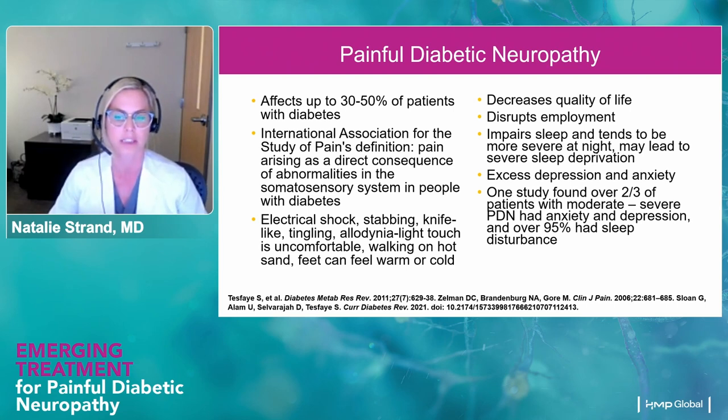One study found that over two thirds of patients with moderate to severe PDN had anxiety and depression, and over 95% of these patients had sleep disturbances. So between the mood alterations and poor quality of sleep, quality of life for these patients is very low — it can disrupt ability to work, be functional with family, and affect relationships. This really is a huge problem, especially given the millions and millions of people in our country living with this.